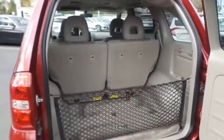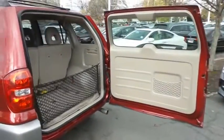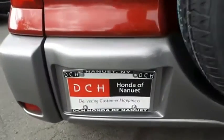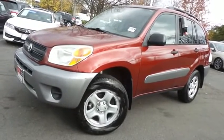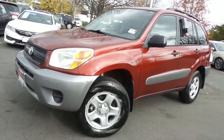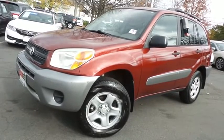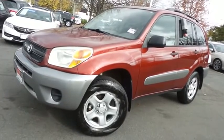This RAV4 offers plenty of rear cargo space in the hatch. Come down to Honda of Nanuet today and test drive this extra clean, fuel-efficient 2004 DCH Economy pre-owned Toyota RAV4 four-wheel drive with a power moonroof and only 66,000 miles.